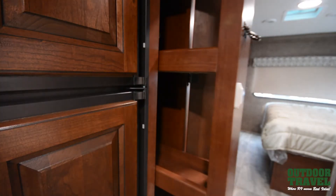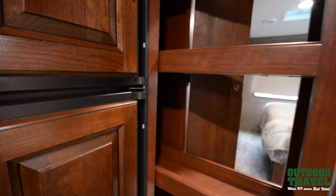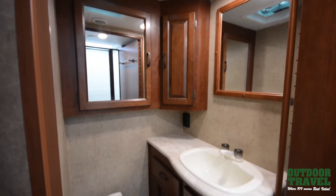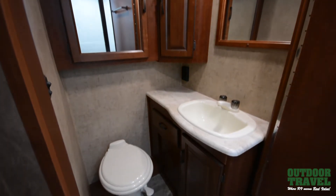It has seven foot high ceilings and comes with a power awning with LED patio lights for your outside entertainment. Depending on the model, it also has multiple slide-outs.